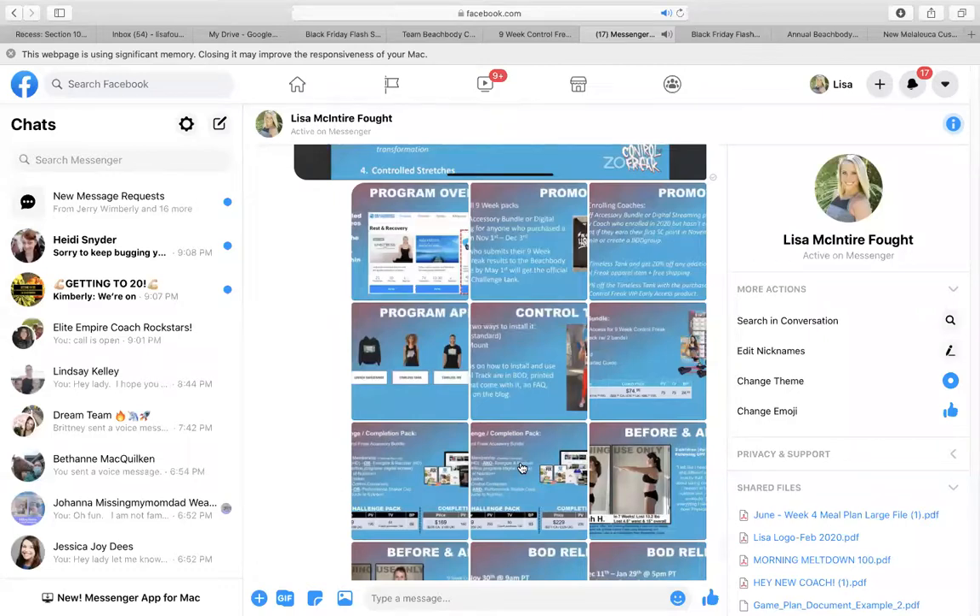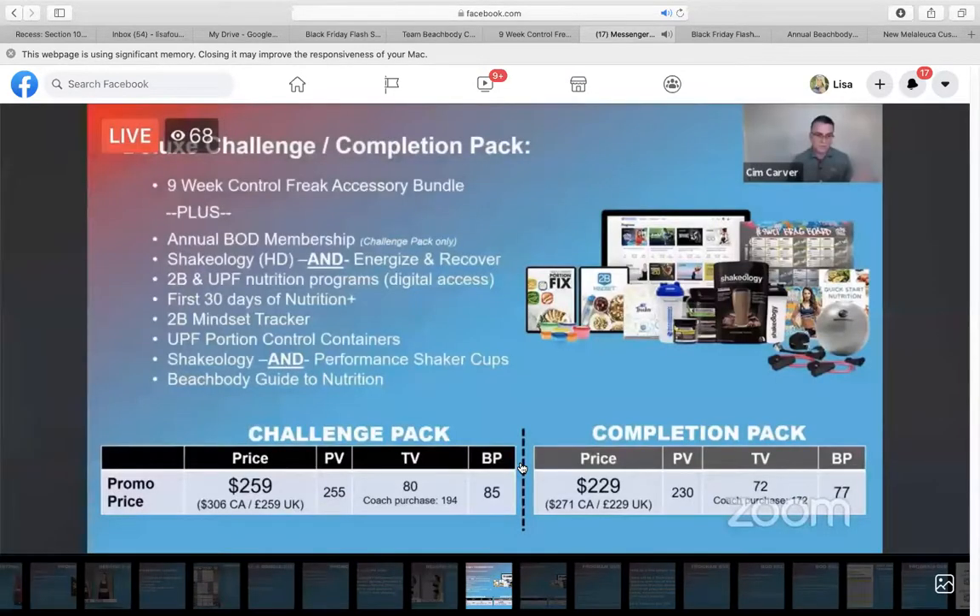There is also a deluxe challenge pack and a deluxe completion pack. Just like always, you have the option to give them both supplements — the performance line and Shakeology — with the full year, with the early access, with the program equipment, with 2B Mindset and UPF. That's $259 as a challenge pack or $229 as a completion pack.